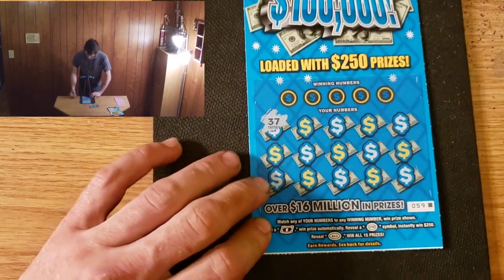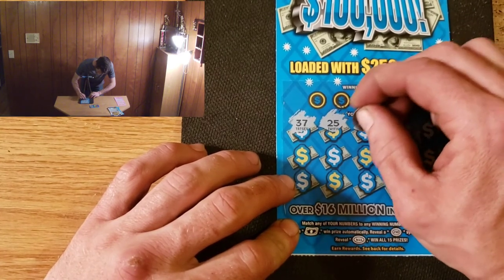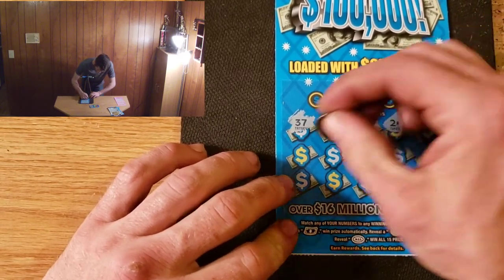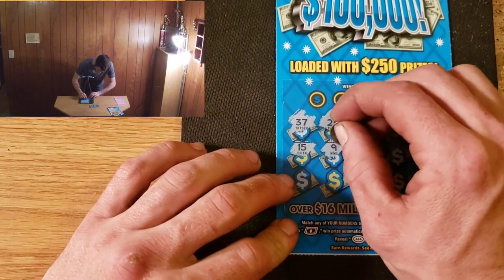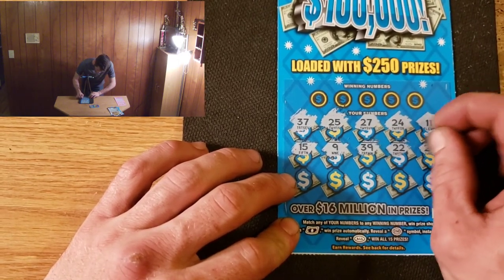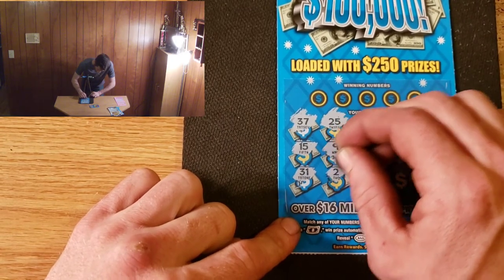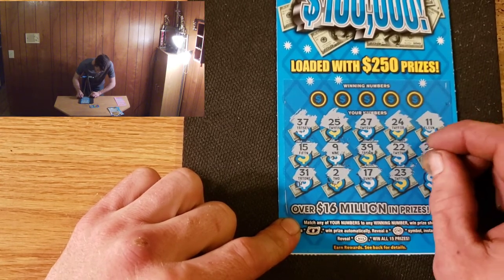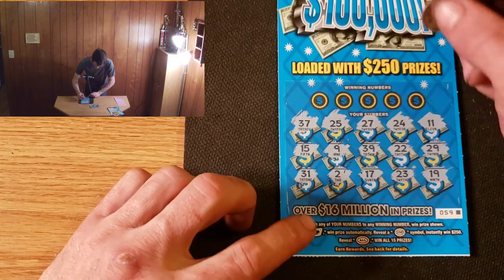Starting with number 37. We have 25, 25, 27, 24, 11, 15, 9, 39, 22, 29, 31, 2, 17, 23, and 19. Unfortunately we don't have any symbols, so let's hop into our winning numbers.